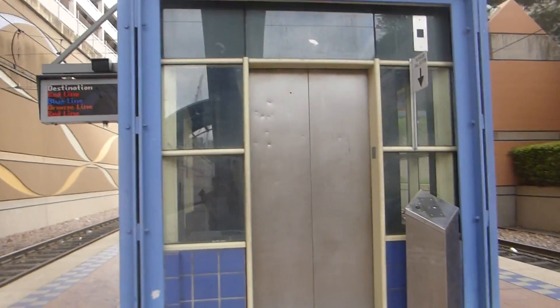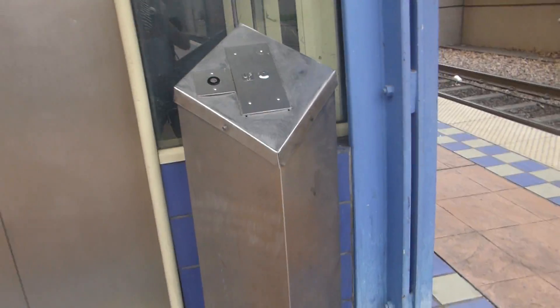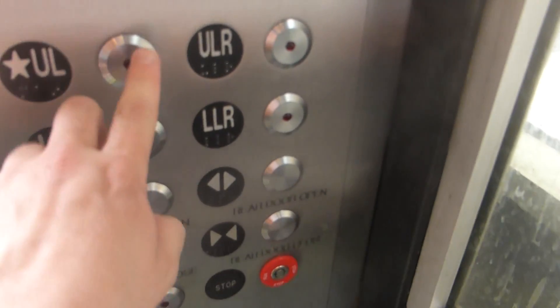We are at Mockingbird Station. Look at the call button — go ahead and press it, Alex. It has two doors that both open up. Press both the buttons upstairs.